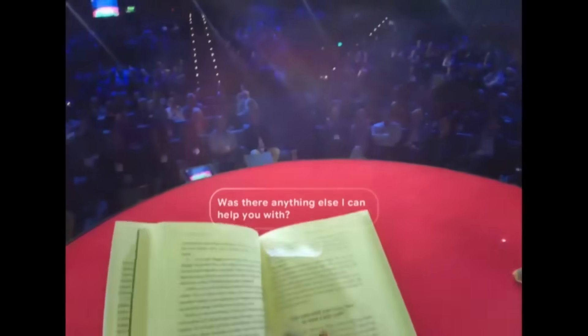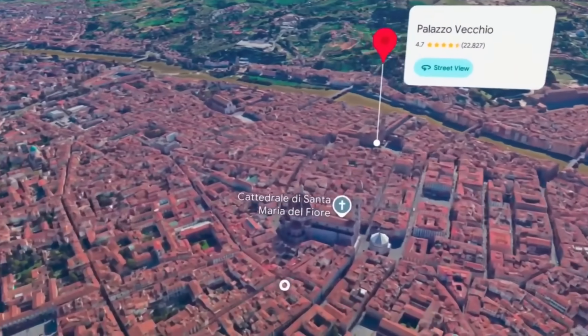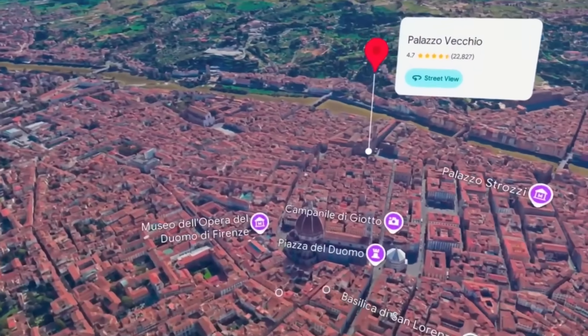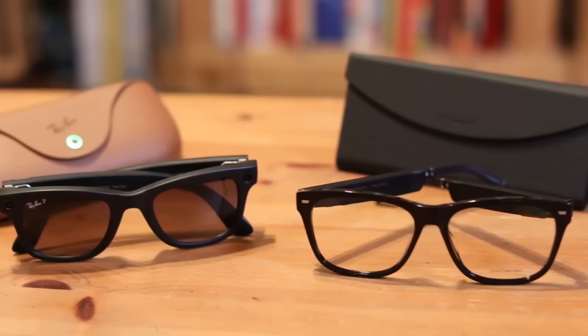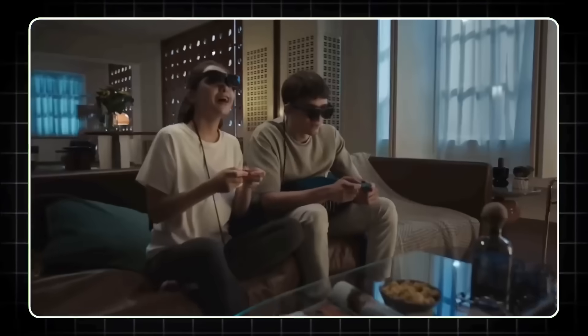Now to really understand how impressive Google's new direction is, we've got to zoom out and look at what everyone else is doing in the AR space. Because, let's be honest, Google's not alone in this game anymore. In fact, they're jumping into a ring that's already pretty crowded with some heavyweight contenders.